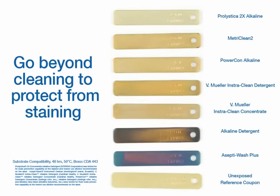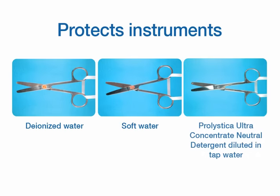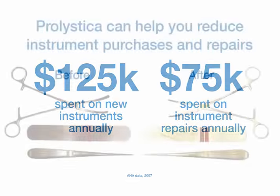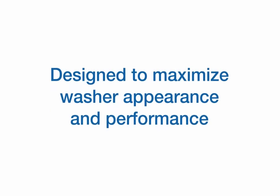Staining, corrosion, and spotting on instruments can affect performance and increase refurbishment costs. Prolistica's patented formulas go beyond cleaning to restore the appearance and performance of surgical instruments and devices. This helps to reduce your annual instrument purchase and repair costs and improve washer performance by eliminating loss of pump pressure.